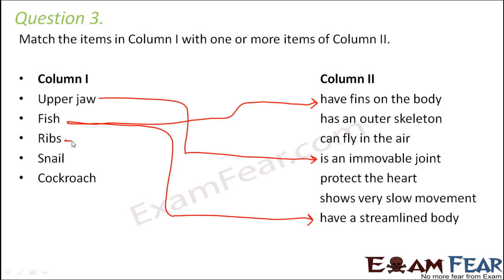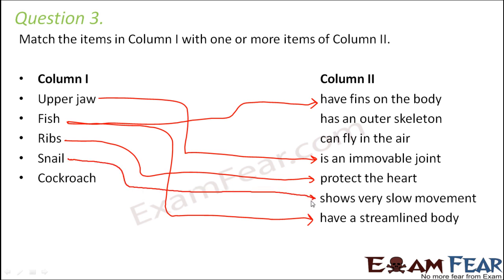Ribs — ribs protect the heart. Ribs are bony structures which form a cage-like structure that protects the organs present within them. Snail — shows very slow movement. Snails have a muscular foot which gradually moves on the ground with the contraction of muscles. Cockroach — they have an outer skeleton, the exoskeleton, and they can also fly in the air. So both are true for cockroaches.